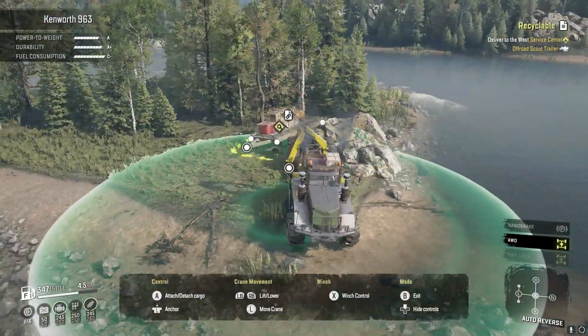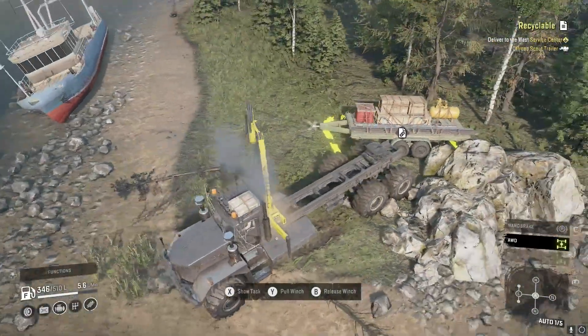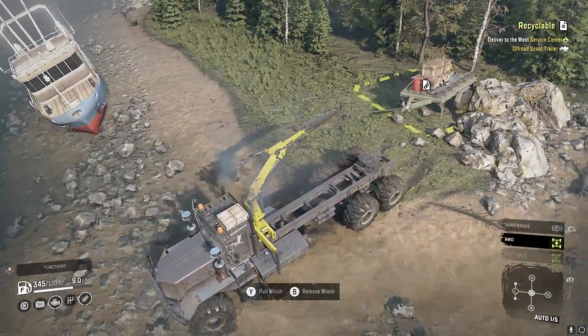All right guys, in this one we are doing recyclable. I'm hoping this trailer's not caught on there. Oh, bummer it is.